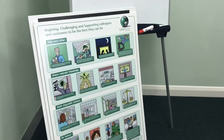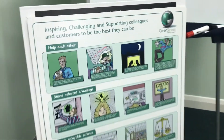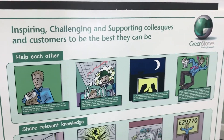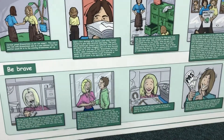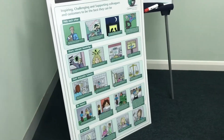But probably the most important thing in this room and in all the other rooms is our values board. This values board details our five values, and the inspiring, challenging and supporting message is there as well. Our five values are: helping each other, sharing relevant knowledge, seeking enjoyable balance, be honest, and be brave. The cartoons are stories that demonstrate that we live by those values.